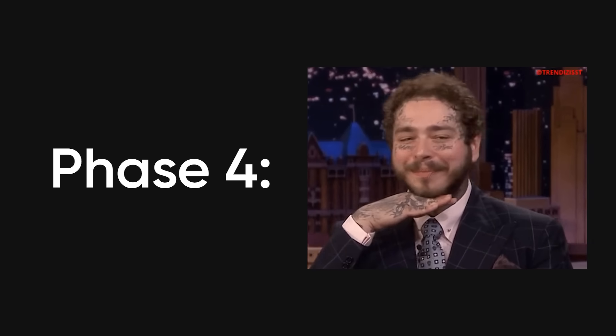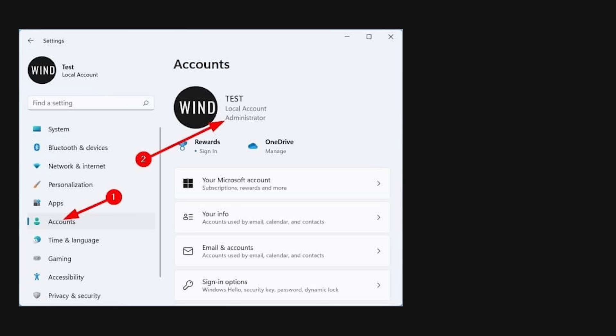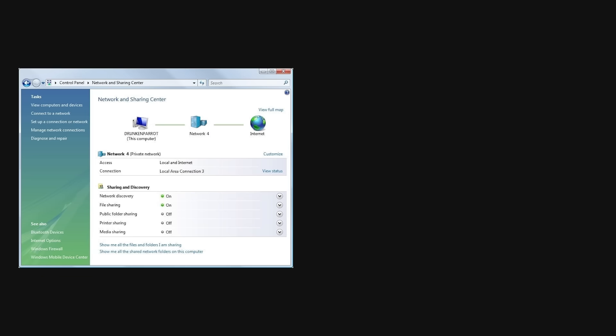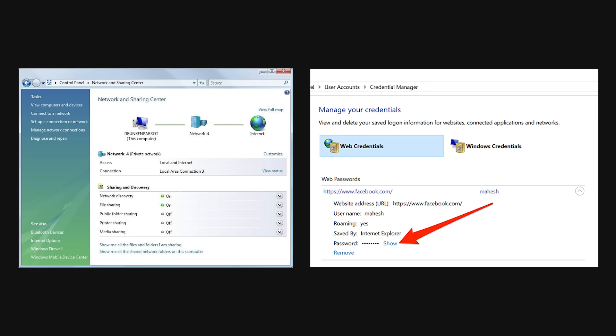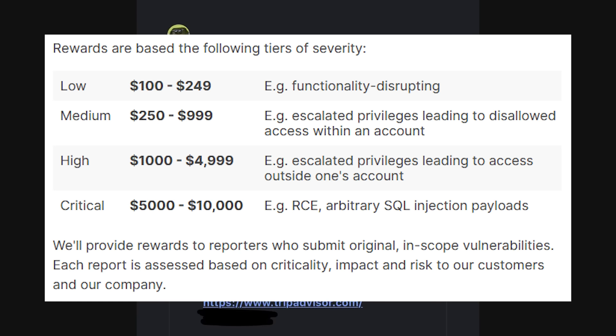Phase four is post-exploitation, and this is where amateur hackers get caught and professional penetration testers prove their value. After gaining initial access, you need to escalate privileges to get admin or root access, maintain persistence so you can come back even if your initial entry point gets patched, move laterally through the network to reach more valuable targets, gather credentials and sensitive data, and basically turn that initial foothold into complete control of the environment. This phase is what determines whether you found a low-severity bug worth $200 or a critical vulnerability worth $12,000, because it's all about demonstrating impact.